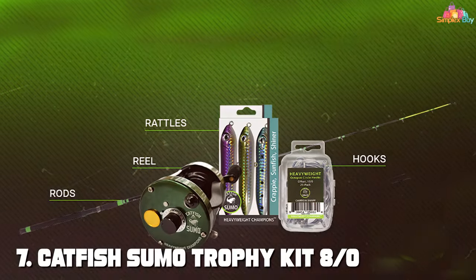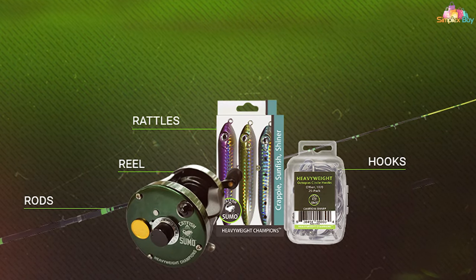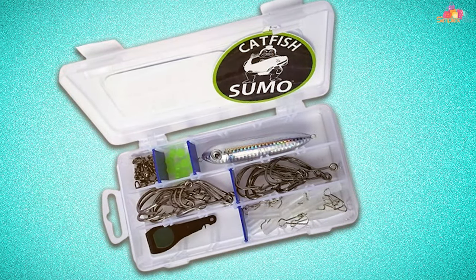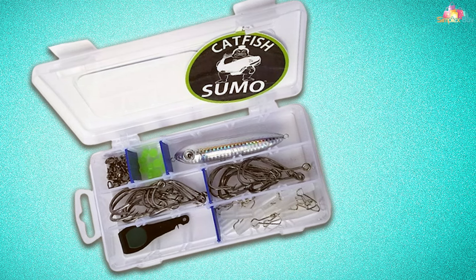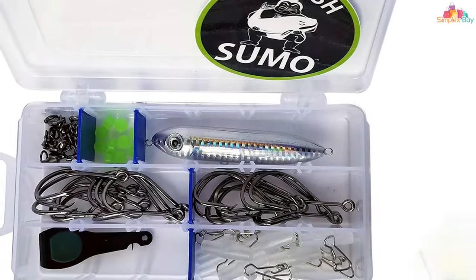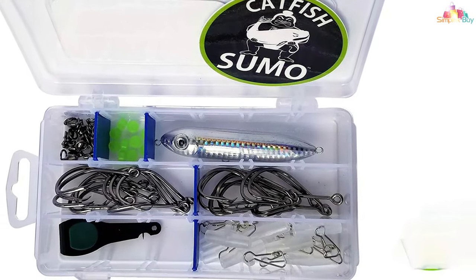Finally, the number seven position is held by the Catfish Sumo Trophy Kit, designed for the serious angler targeting trophy catfish. This kit features robust 8/0 circle hooks and innovative rattling floats, creating a combination that's hard for big catfish to ignore. The design focuses on maximizing the angler's chances of landing a trophy by ensuring the bait is both seen and heard by catfish, thanks to the rattling mechanism that simulates the sounds of natural prey.